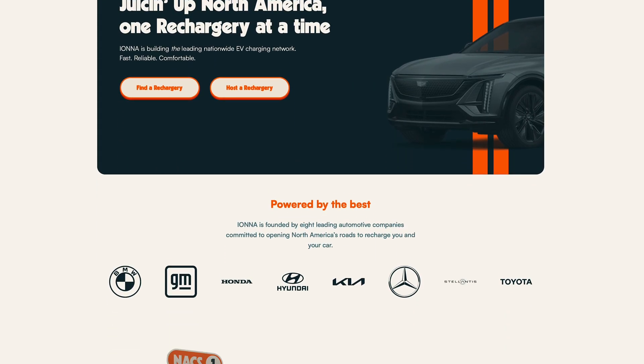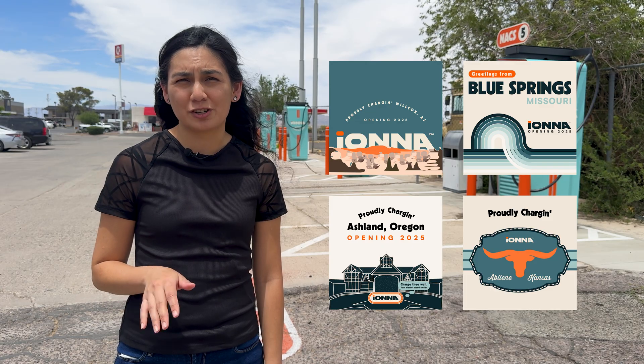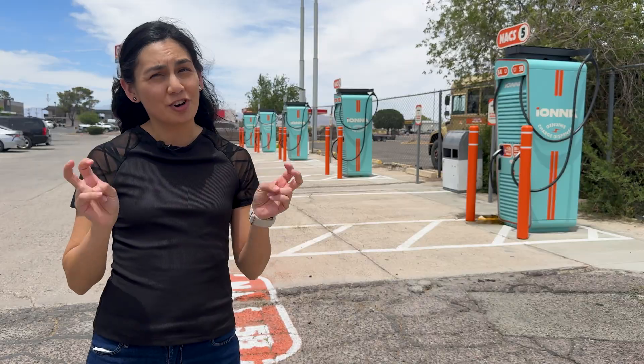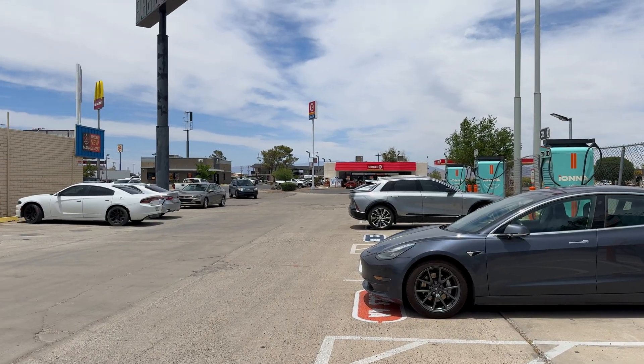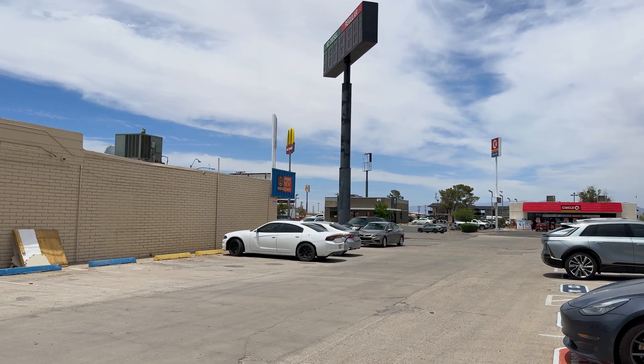Their website and branding have a really clean and modern look. All of the locations have their own custom graphic too, which is a neat touch. Each charging station site is called a rechargery and there are different tiers based on what amenities are available. The one we're at is called a rechargery relay and it's the most basic setup — just your chargers with other businesses nearby, located along a major highway.